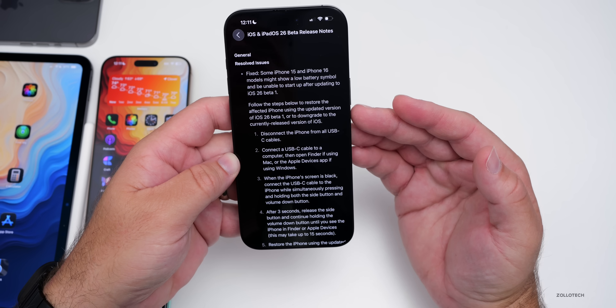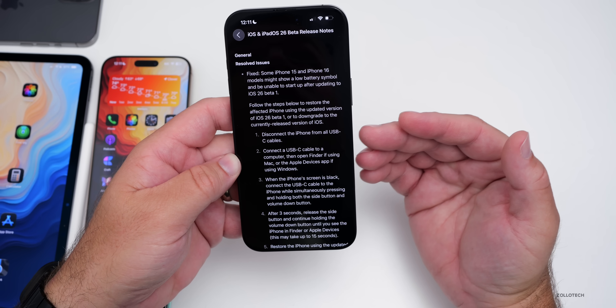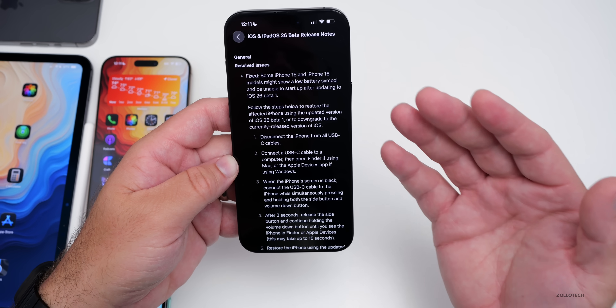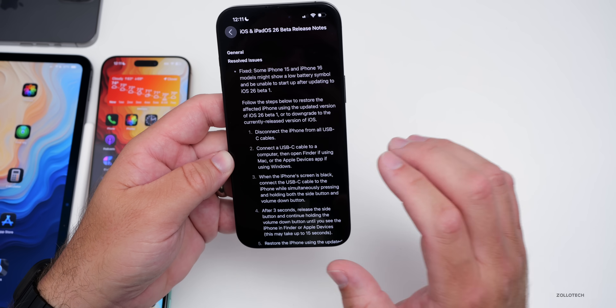Something else mentioned in the release notes is that iOS 26 can reserve space for software updates. That's something that should help in the future if you're running low on storage, as it can reserve that space by itself.